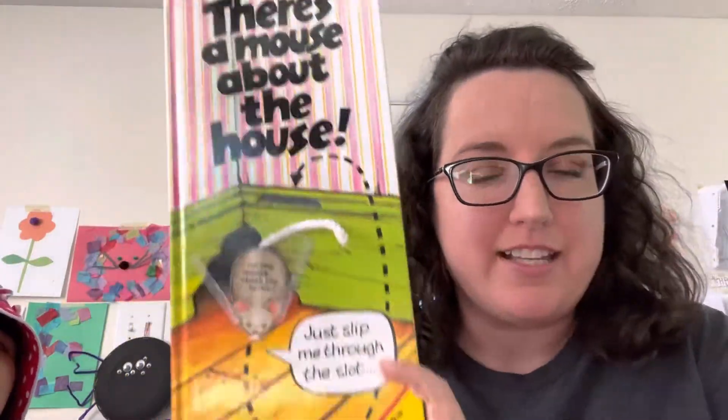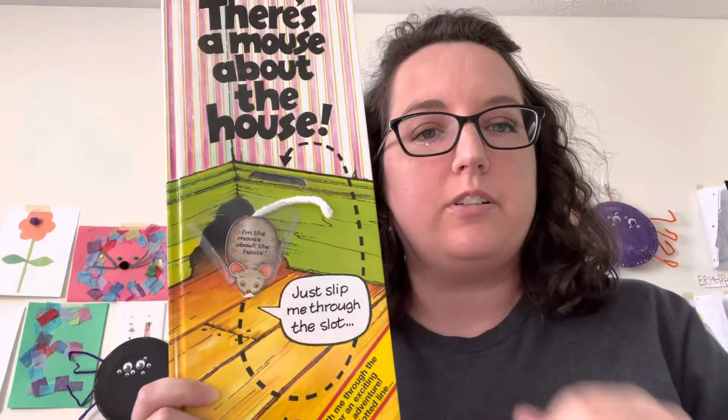Hey everyone, I wanted to show you this book, There's a Mouse About the House. This is a book that's harder to see just on the website, and there's also another one like it, but with a squirrel instead of a mouse.